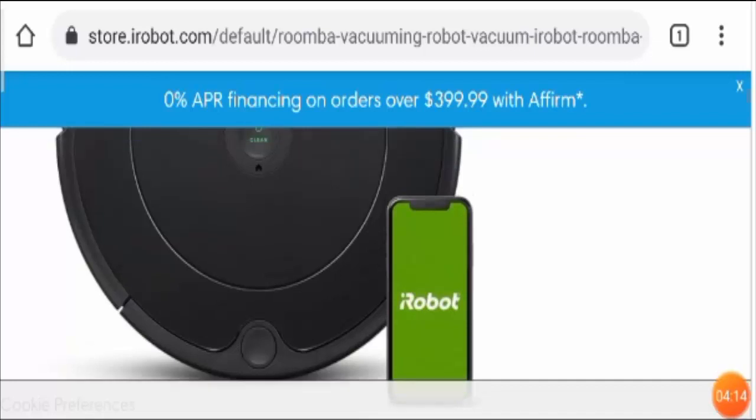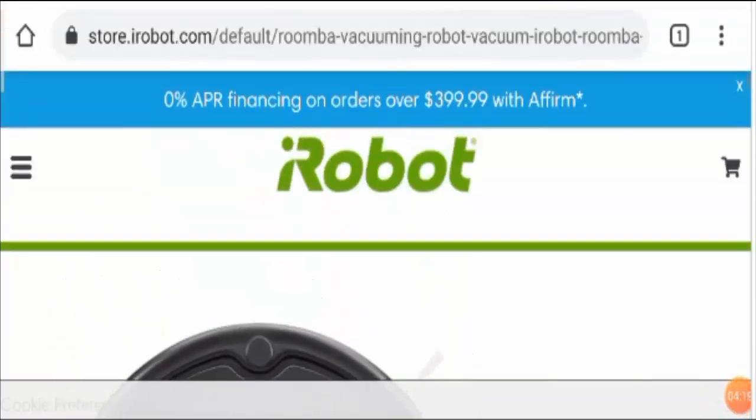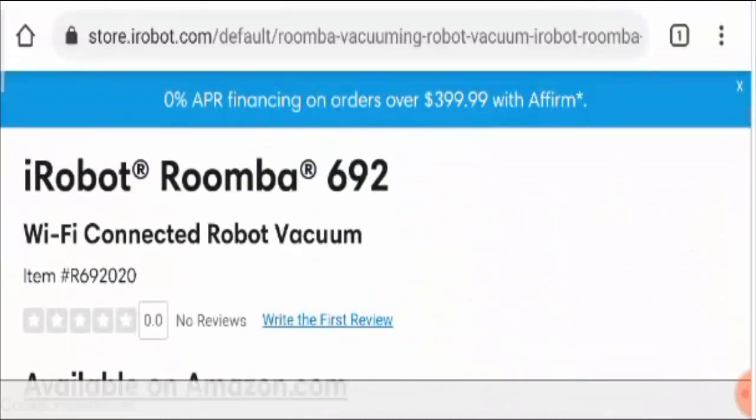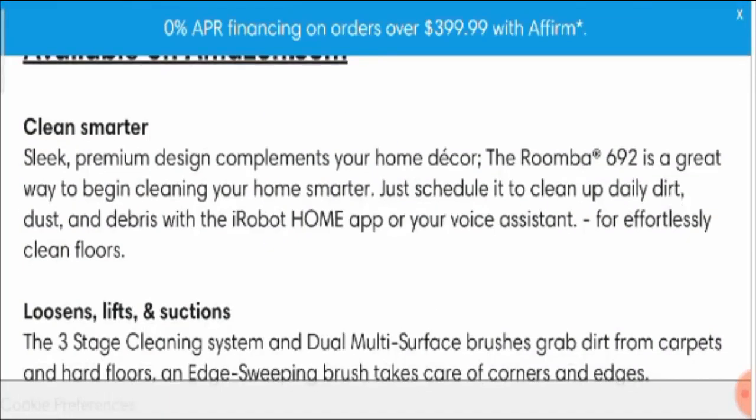My analysis states that this is a legit product and a worthwhile purchase. You can also buy this product at zero percent APR financing on purchases over $399.99 with Affirm. So if you are ready to buy and looking for a cleaner, better option for cleaning your home, this is worth considering.